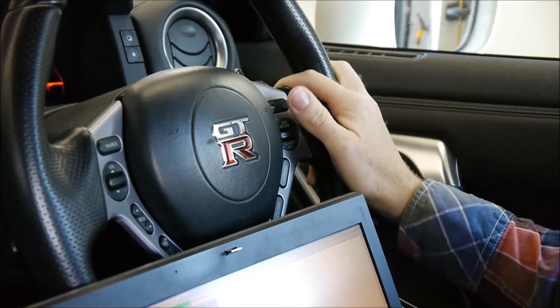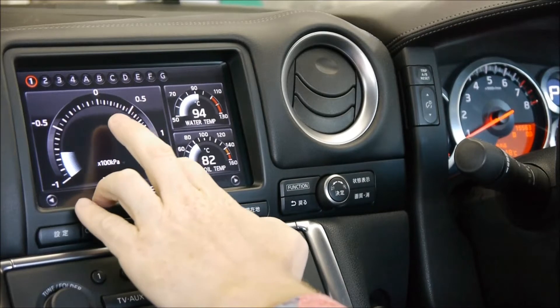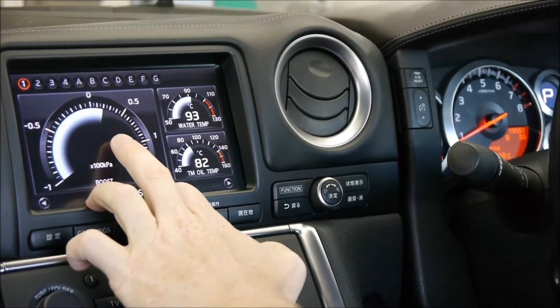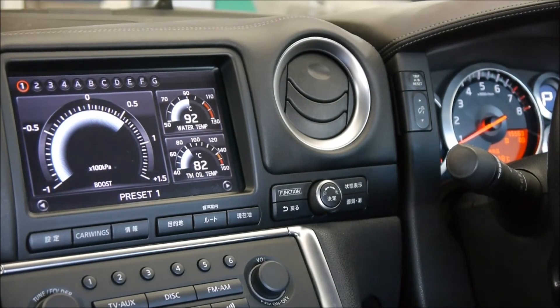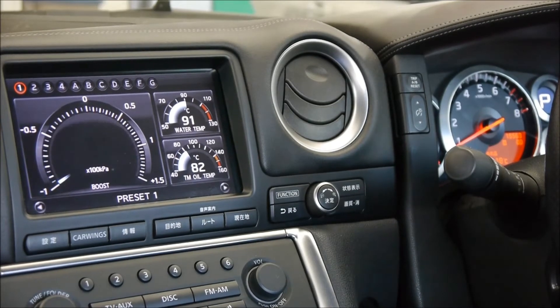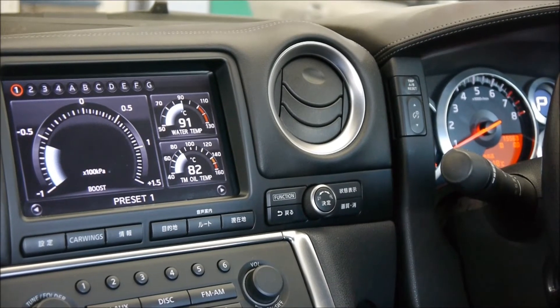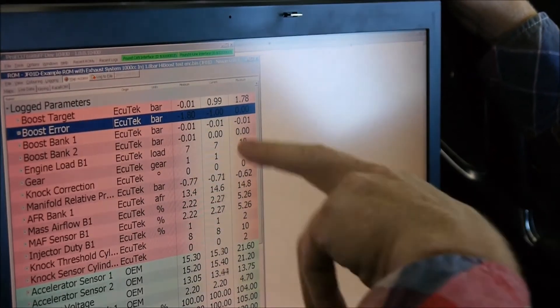In race mode we have allowed 1.9 bar boost. We simply use the cruise control to increase the target boost pressure — half a bar, 1 bar, 1.5 bar, 1.8 bar boost. Back down again, the wrap-round boost gauge working well. Back down to a bar of boost.